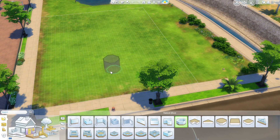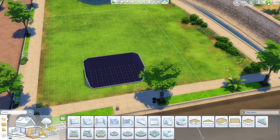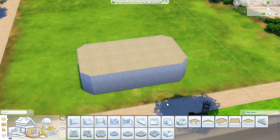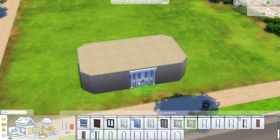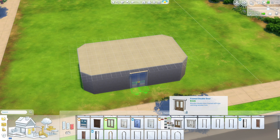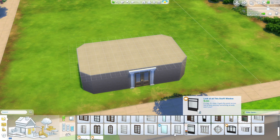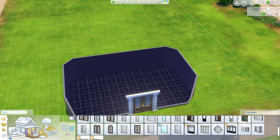Hello everybody, welcome back to my channel. It has been about two weeks since I uploaded, I'm so annoyed at that, but I've been really busy so that's obviously why. We're back with this Kardashian inspired build which I just love. It's what I think a Kardashian might live in. It's been a while since I've done this so I might be a bit patchy on the details, bear with me.